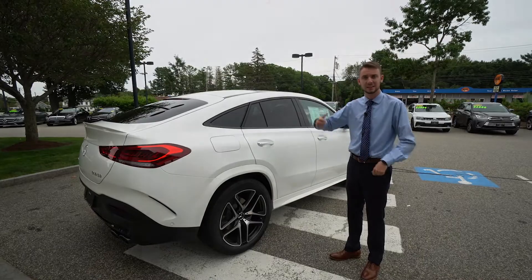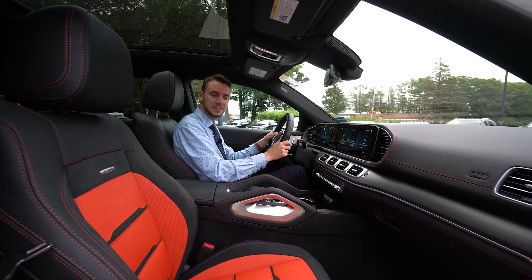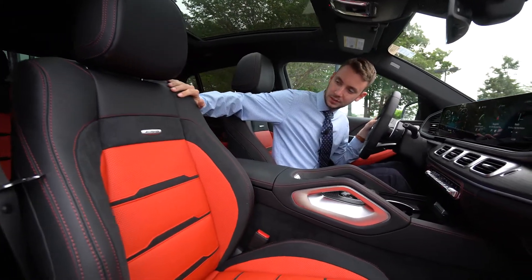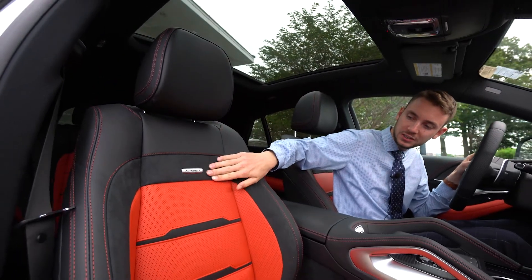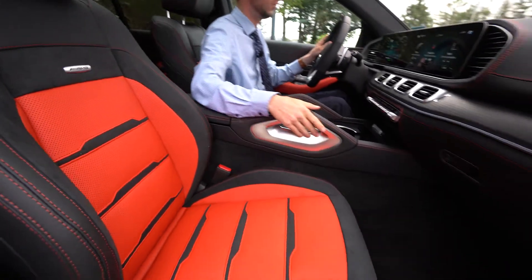Inside the GLE we can take a closer look at the interior. Classic red and black Nappa leather. We get a nice red contrast stitch here in the seat and in the headrest. AMG badging. Dynamica suede inserts in the seat as well.